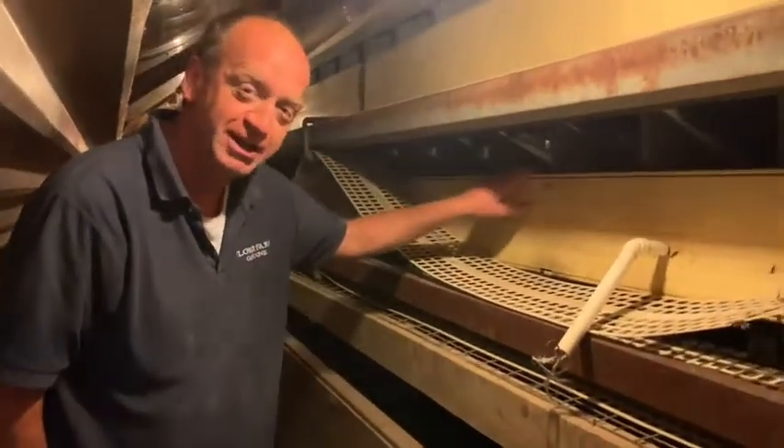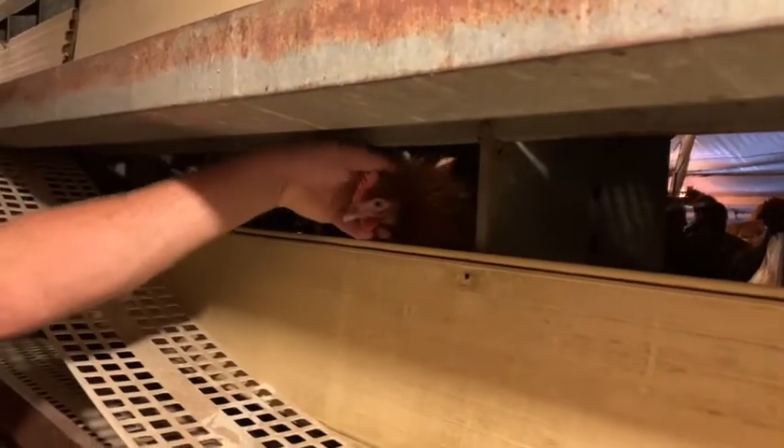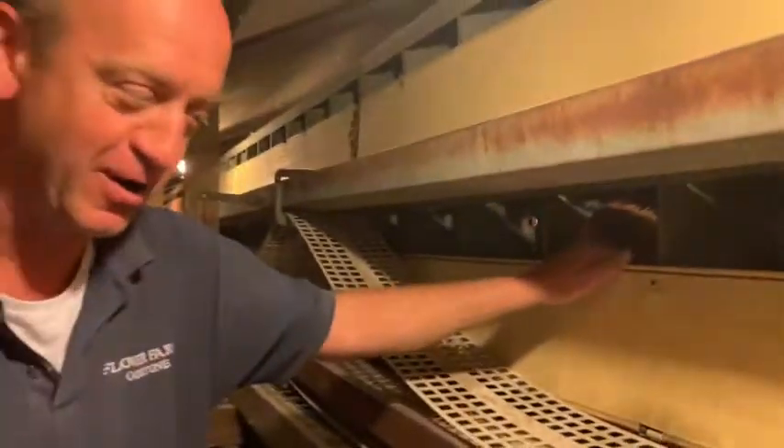Here is the back of the chicken shed, and in there are the nest boxes. If you look in there, you can just see Mrs. Chicken in there. She's going to lay her egg there.